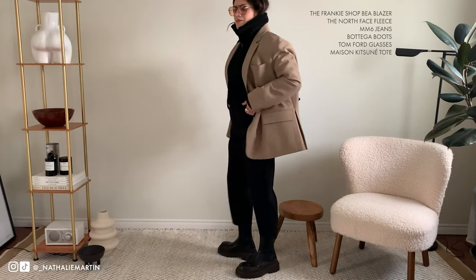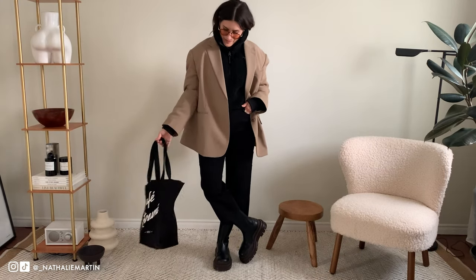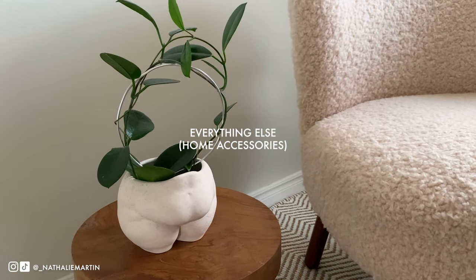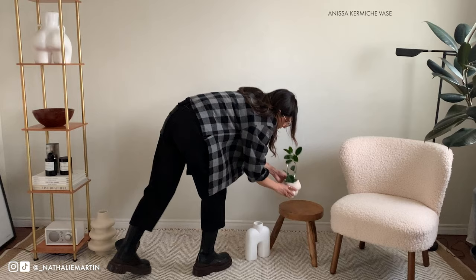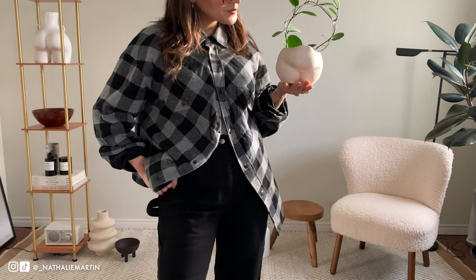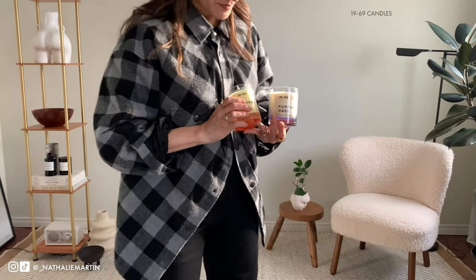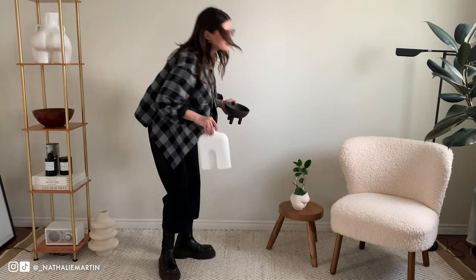As I'm doing my spring wardrobe refresh, I also try to think about my home and maybe adding some pieces that might help liven the place up — things like candles, like adding a new airier scent, something floral, something lighter for spring. That's something that makes me happy. I also have this thing for vessels — I love vases, and these ones from Anissa Karmiche make me so incredibly happy.